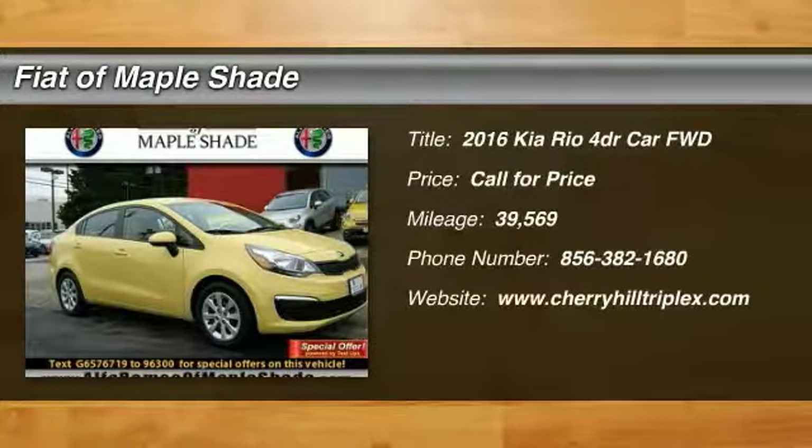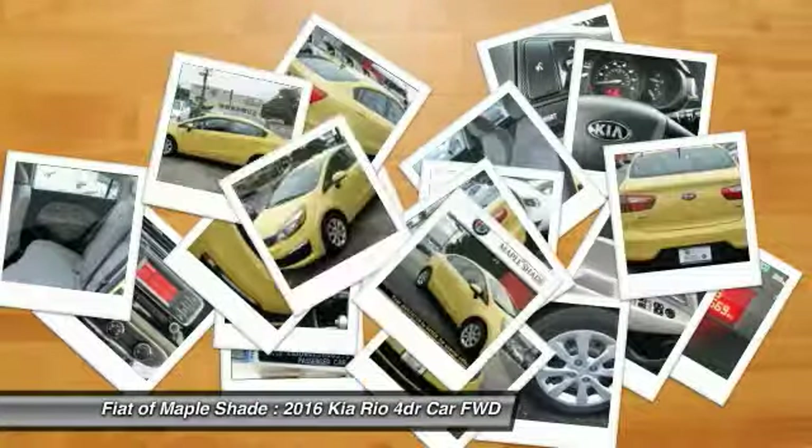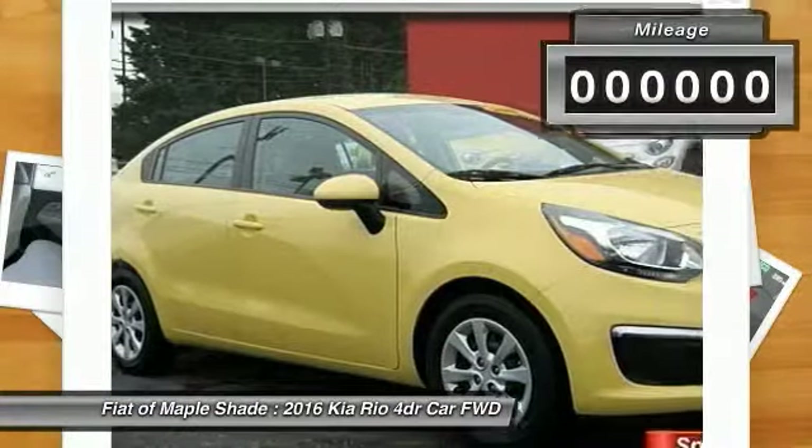2016 Rio. The Rio delivers sprightly performance, great fuel economy, and agile handling all in a stylish package.